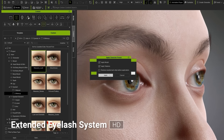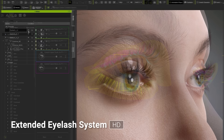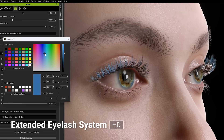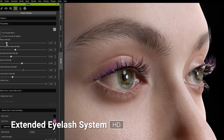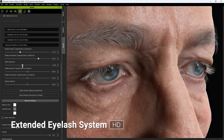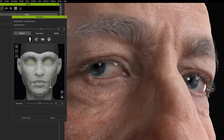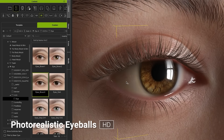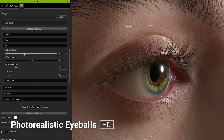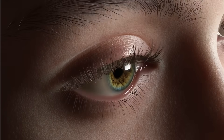A complete eyelash system with adjustable morphs, density, and color options, giving every character a soulful and expressive look. A library of enhanced HD eyes featuring intricate detail in pupils, vessels, and moisture, with realistic concave rendering for recessed irises.